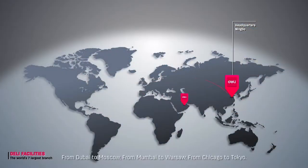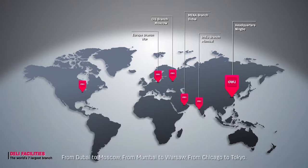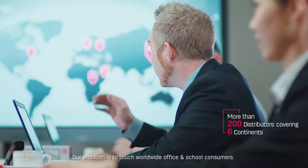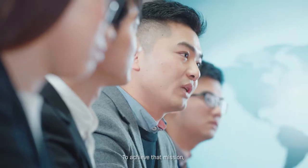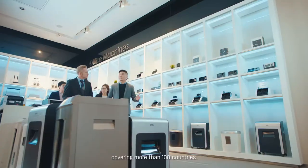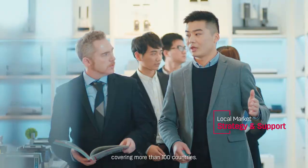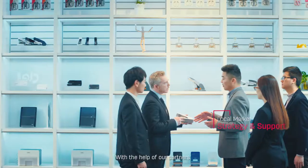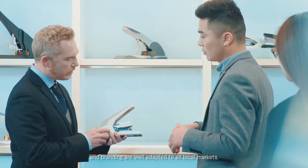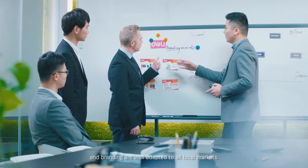From Dubai to Moscow, from Mumbai to Warsaw, from Chicago to Tokyo — our ambition is to reach worldwide office and school consumers. To achieve that mission, we rely on our distributor networks covering more than 100 countries, ensuring Delhi products and branding are well adapted to local markets.